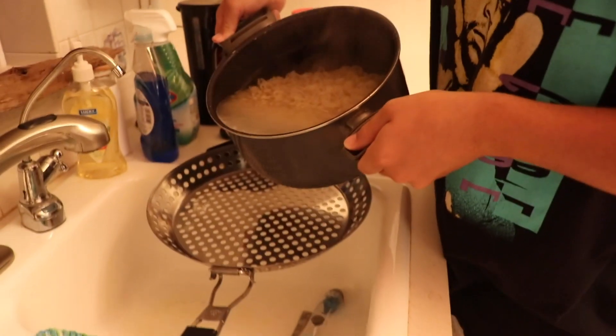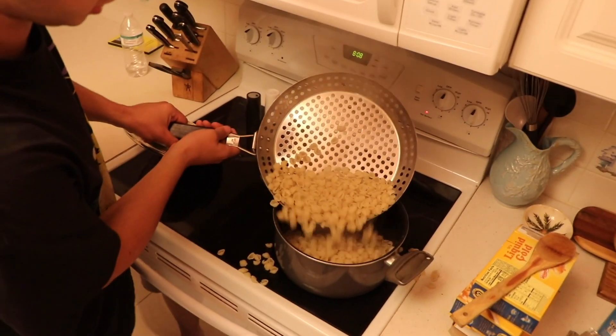Guys, to make sure your mac and cheese is nice and creamy, you gotta add one secret ingredient. The noodles are done, so we're about to strain them. Now we put them back in the pan. And I just dumped them everywhere.